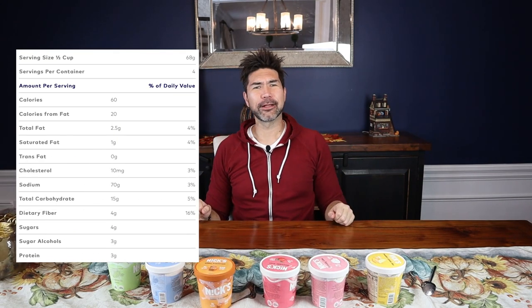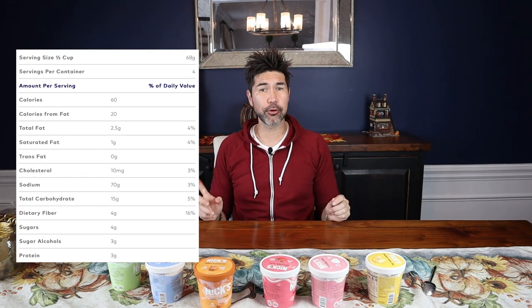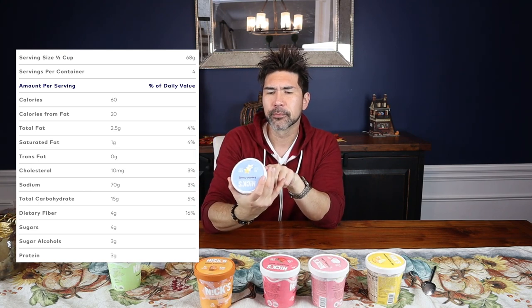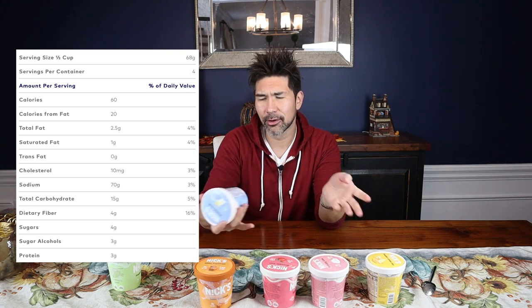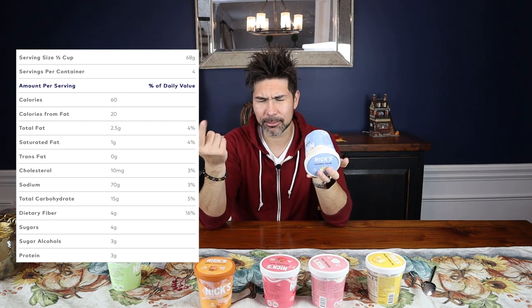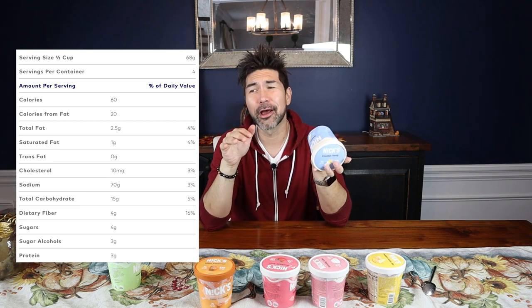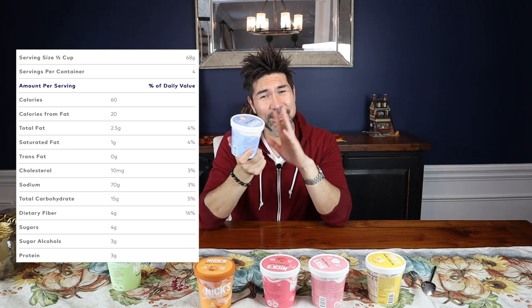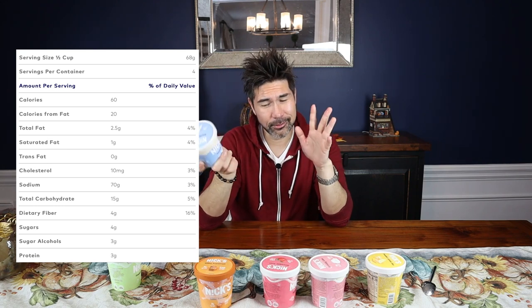Nutrition facts: 60 calories, two and a half grams fat, three grams protein, 15 total carbs. If you do the keto math, that works out to about four or five net carbs per serving — and keep in mind the serving size is a quarter of a pint. Halo Top and Enlightened are around eight or nine net carbs per entire pint, so Nick's is a little higher. Your mileage may vary — just be careful with this.